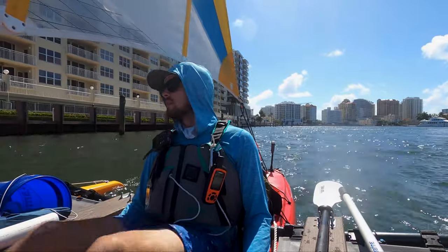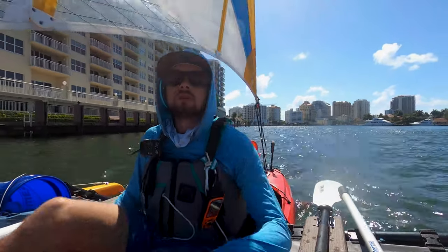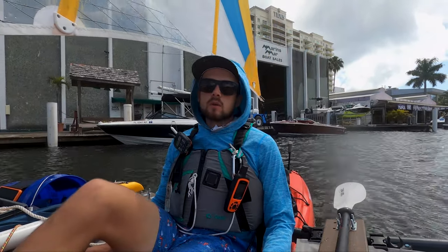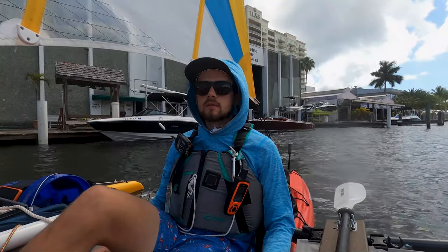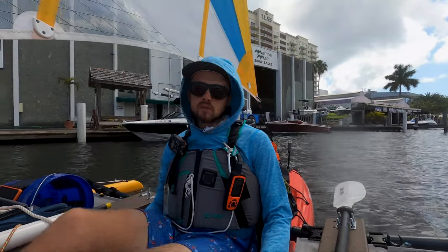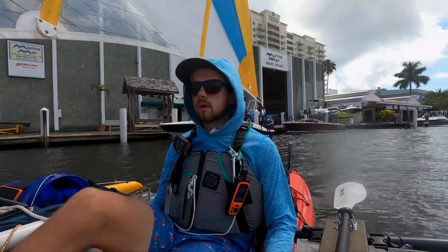Absolutely gorgeous day, lots of puffy little clouds. Wind could be a little better, but we're also on the channel. One of the downsides of having a sailboat is if your mast is taller than, say, 15 feet, then there are some bridges you have to wait for. I've been able to skirt under a lot of bridges — this is probably the fourth one I've had to wait for to open, and right now I'm the only one waiting for it.